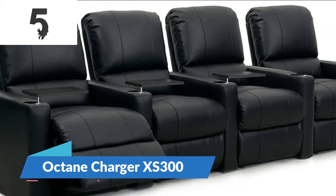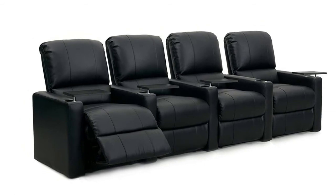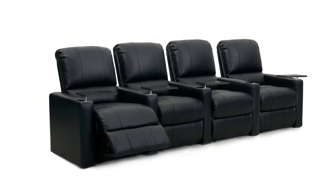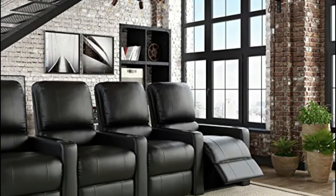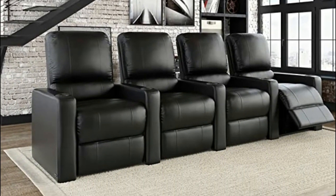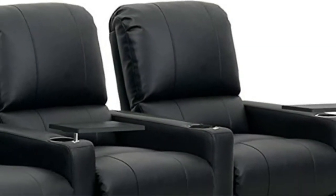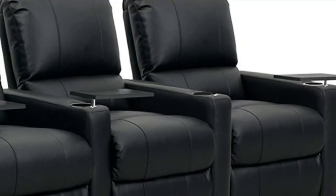Number five: Octane Charger XS 300. Wall saver mechanism allowing you to place the seats within inches of a wall. Individual pocketed coil seating surrounded by Dacron for a premium seating experience. Premium high density foam for incredible long-lasting comfort, with excellent lower lumbar and head support.